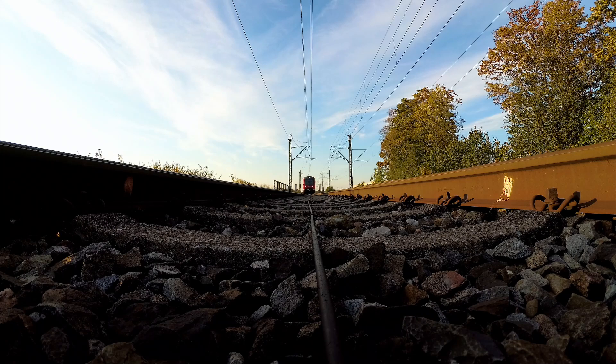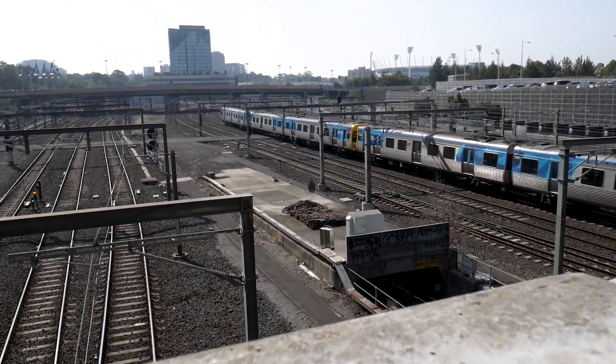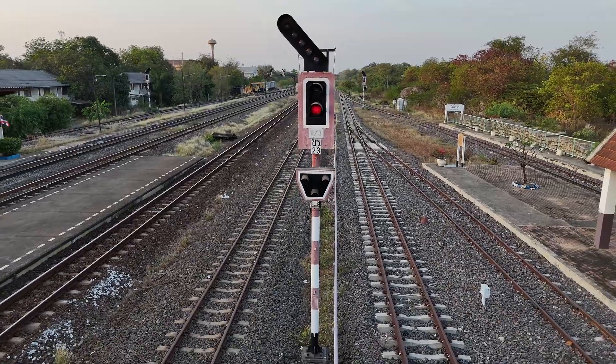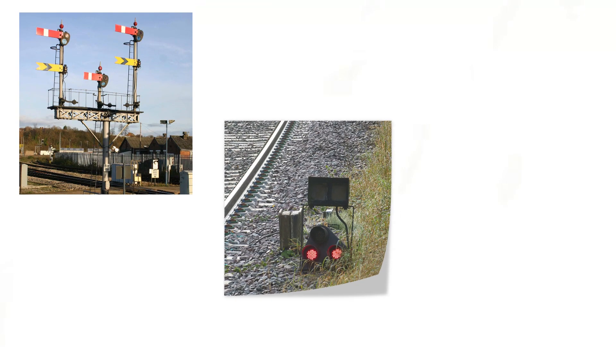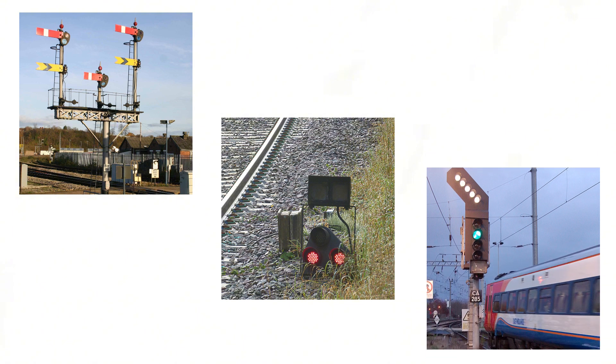Controlling the movement of trains is fundamental to running a safe railway. That's what signals do, and they do it in a few different ways. Not every signal is a coloured light on a tall post, which is probably the image that first came to your mind. Some use mechanical arms, others sit low between the tracks, and a few show when a diverging route has been set.